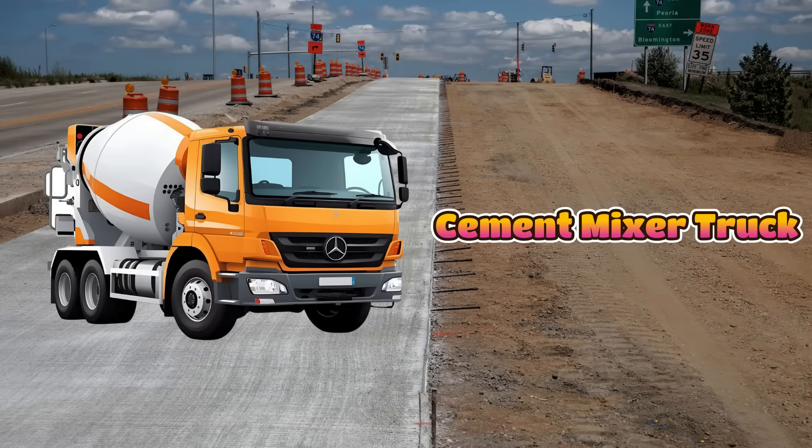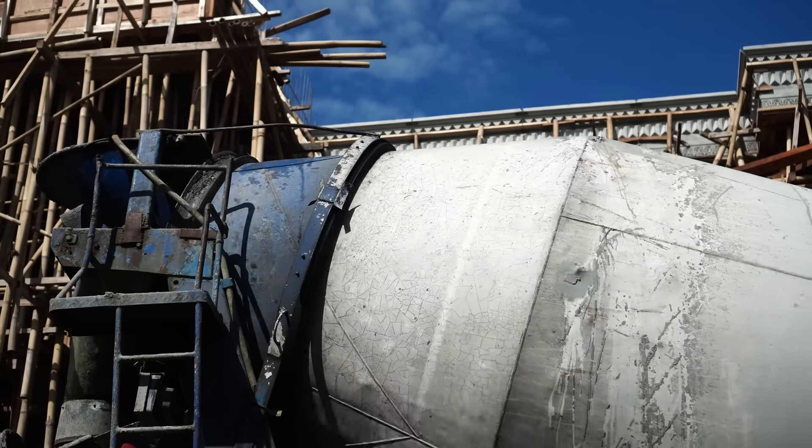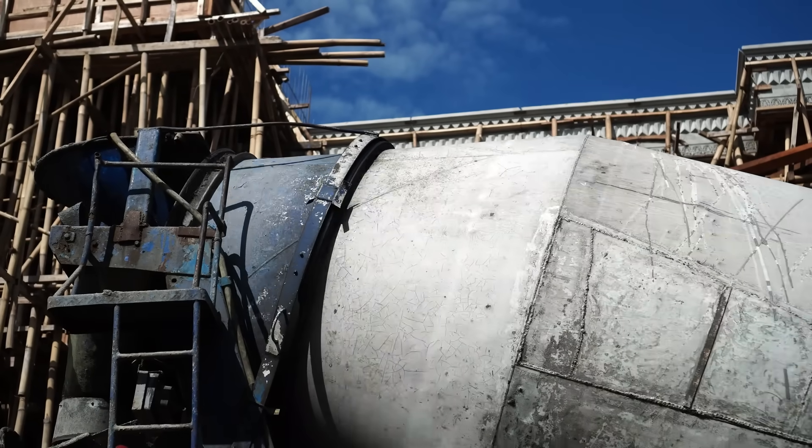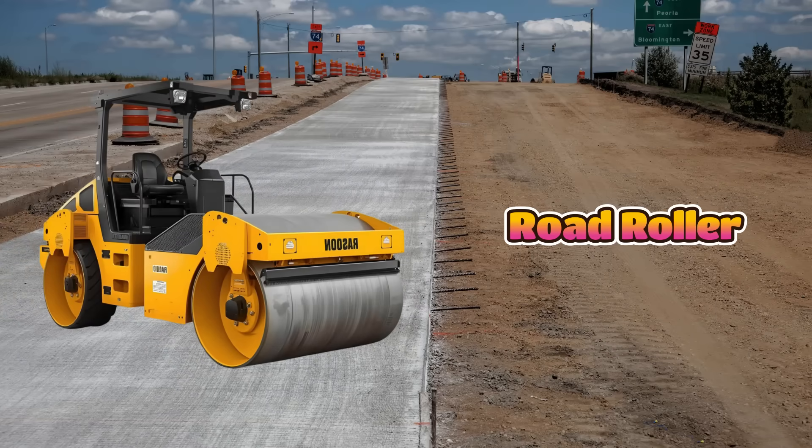This is a cement mixer truck. It mixes cement, sand, and water to make concrete. It has a big drum at the back that keeps spinning all the time — if it stops, the cement will become hard inside. These trucks bring fresh concrete to build houses.